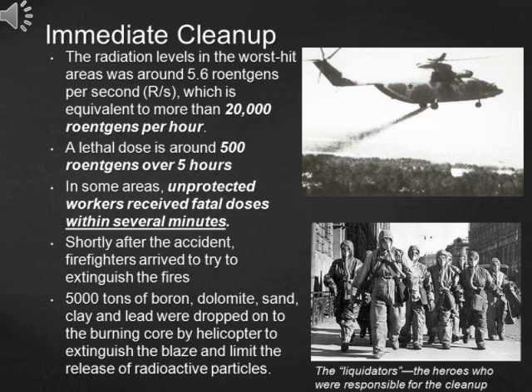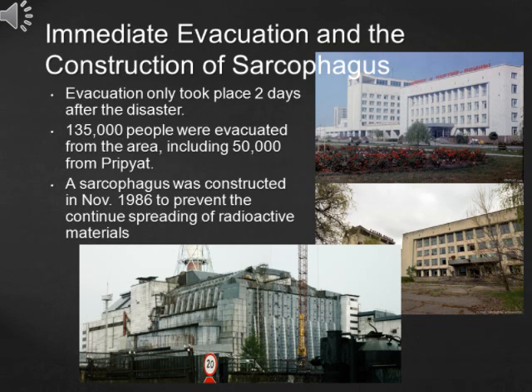But still, men were needed to clean up the mess. Those so-called liquidators who did the clean-up job were heroes who fought for our civilization. The Soviet Union failed to admit the fact that the accident was so serious — only after two days did they actually start the evacuation. 135,000 people were evacuated from the area, including 50,000 from Pripyat.